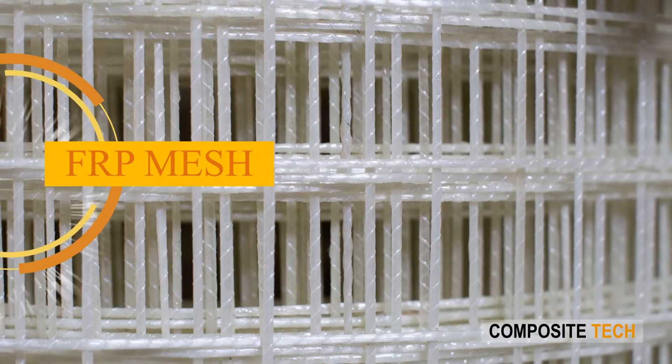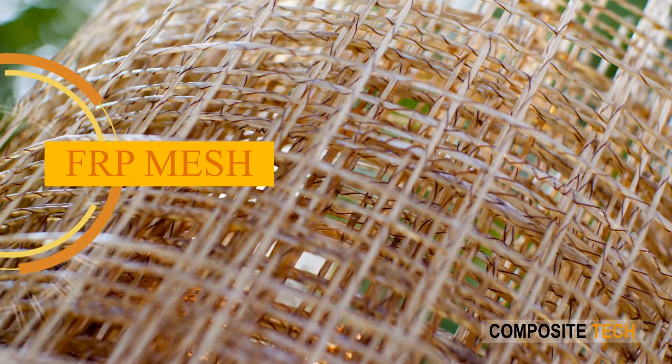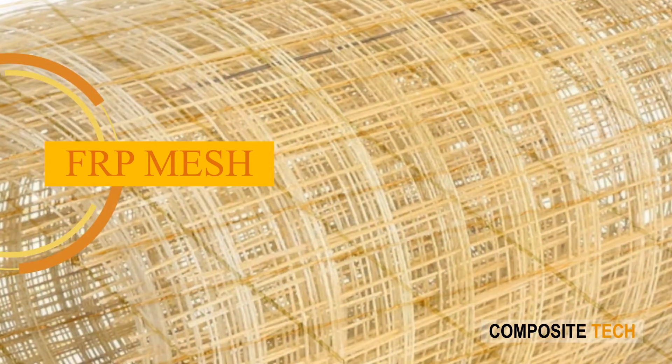FRP Mesh. Reinforcing mesh lines from Composite Tech ensure continuous process manufacture. FRP mesh lines are engineered to produce 1M or 2M wide mesh.